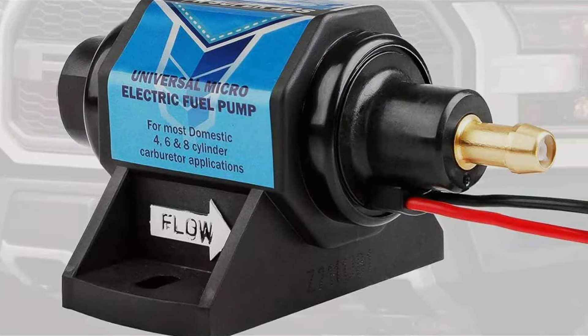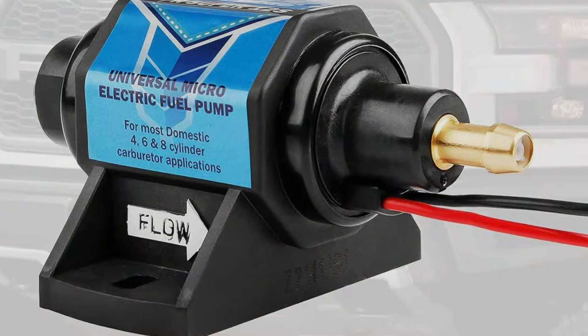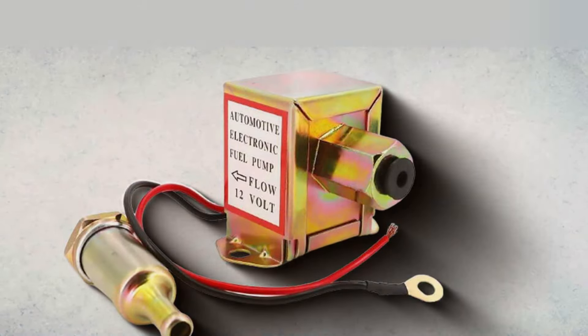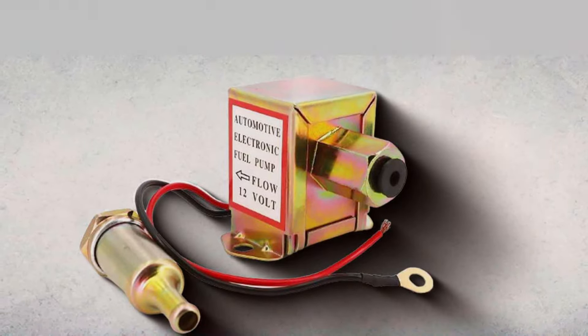In this video, we've handpicked four top-notch fuel pumps that cater to various needs and budgets, and we'll dissect each one to help you make an informed decision. So stick around, because by the end of this video, you'll have a clear winner in mind for your next fuel pump upgrade.